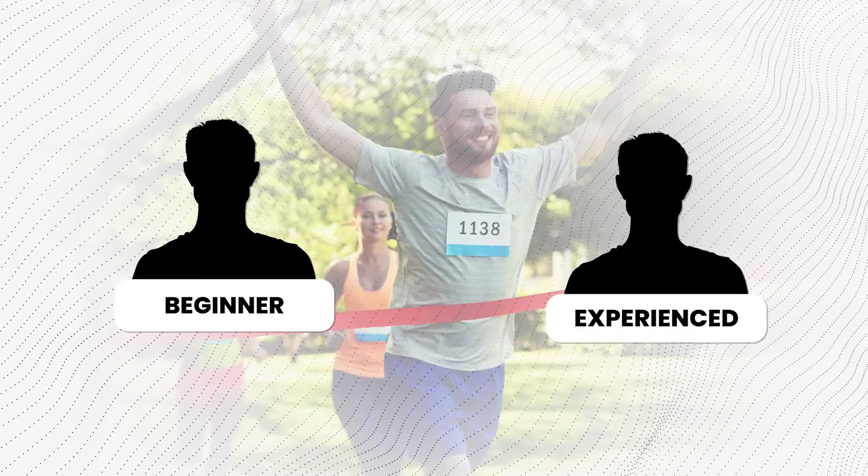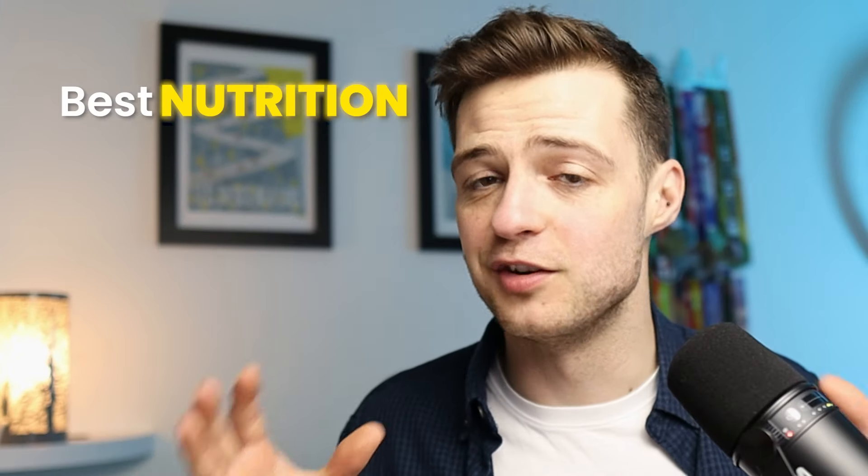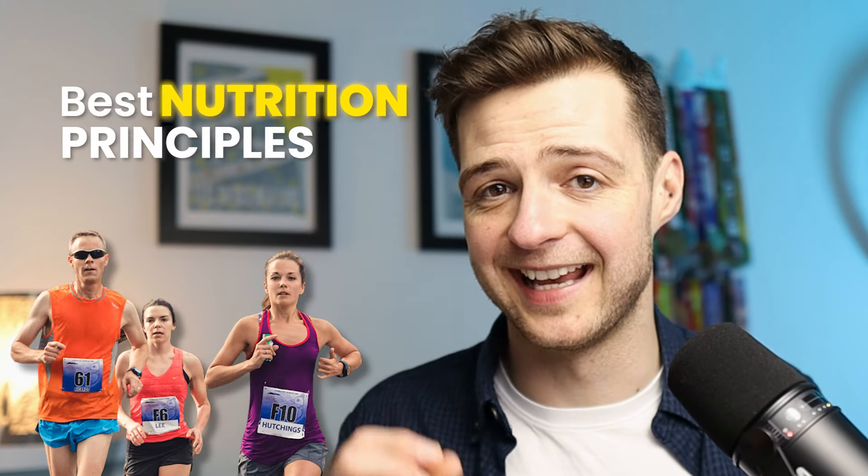10k races are hard. Whether you're a complete beginner or an experienced runner looking for a new PB, 10k is a tough distance. I'm going to run you through the best nutrition principles for a 10k race so that you can feel confident that regardless of everything else, you've nailed this aspect of it.